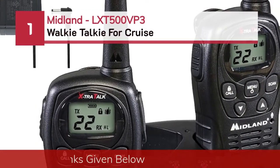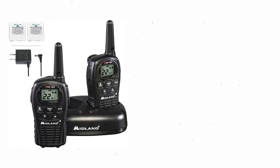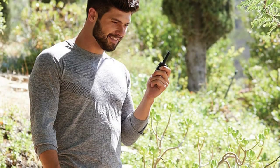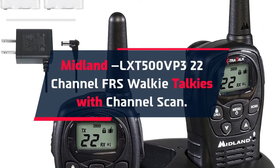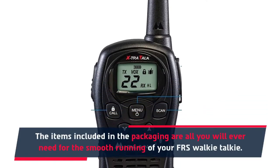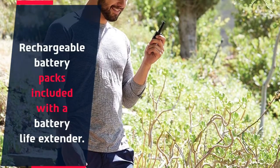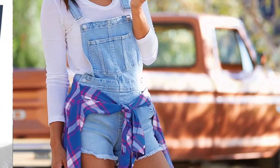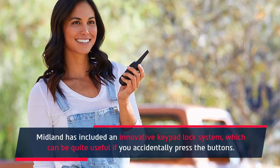Number 1: Midland LXT 500 VP3 walkie-talkie for cruise. The Midland LXT 500 VP3 features 22-channel FRS with channel scan. The packaging includes everything you need for smooth operation. Rechargeable battery packs are included with a battery life extender, and you can also use any 4 AA batteries of your choice. Midland has included an innovative keypad lock system, which can be quite useful if you accidentally press the buttons.